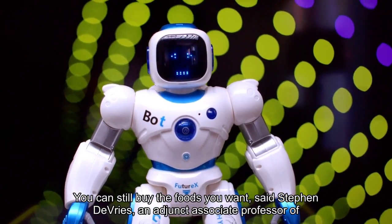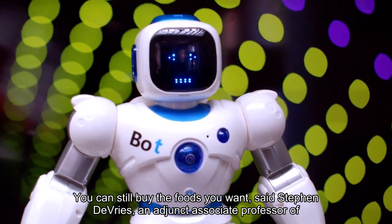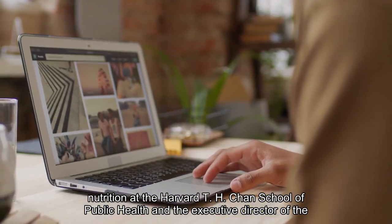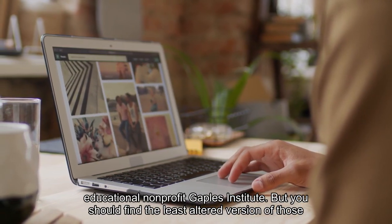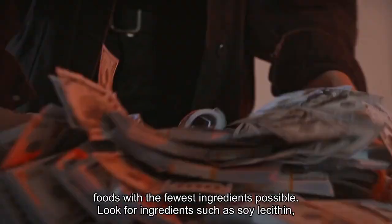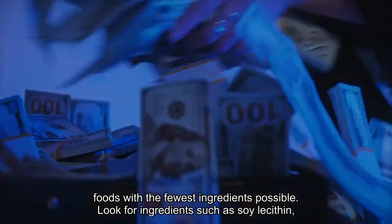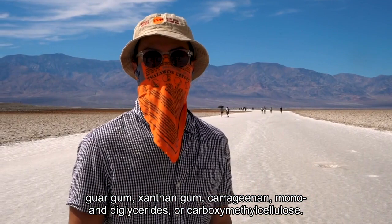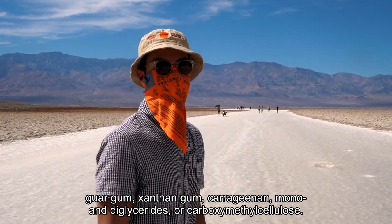You can still buy the foods you want, said Stephen DeVries, an adjunct associate professor of nutrition at the Harvard T.H. Chan School of Public Health and executive director of the educational nonprofit Gaples Institute. But you should find the least altered version of those foods with the fewest ingredients possible. Look for ingredients such as soy lecithin, guar gum, xanthan gum, carrageenan, mono and diglycerides, or carboxymethyl cellulose.